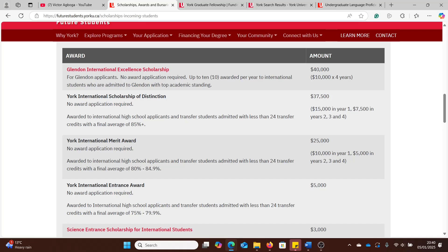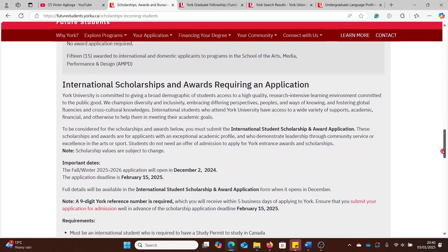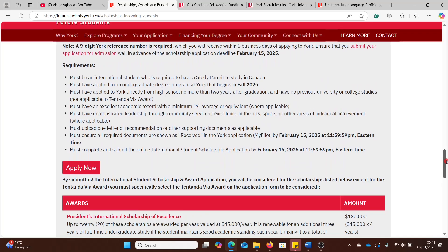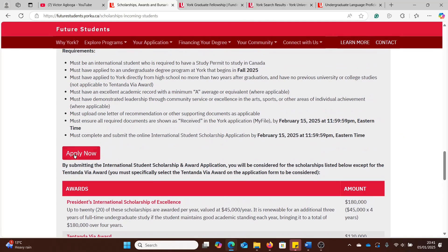Some awards might require a different application. For example, the Glendon International Excellence Scholarship has no award application required — when you apply for admissions and your application is strong enough, they award you part or all of that scholarship. Scrolling down, you find awards you have to apply for separately. You can see the deadline: it opened December 2nd and closes February 15th, so not too far away.